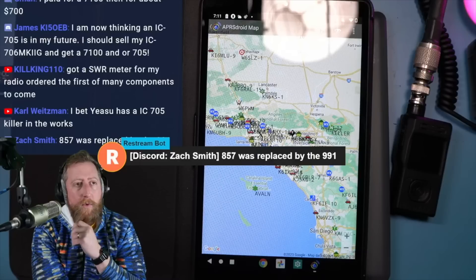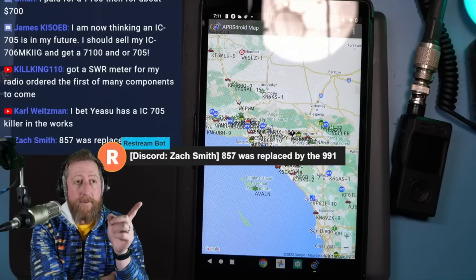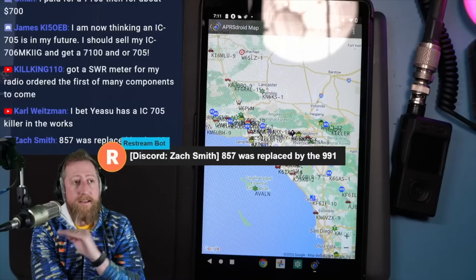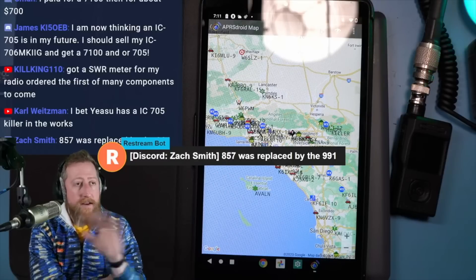Zach makes an interesting comment: the 857 was replaced by the 991. But the 991 is bigger — the 897 was replaced by the 991. The 857 was the portable option, and there's nothing in any current lineup that does what the 857 did at that size. Nothing does that form factor.